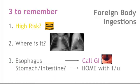Three things to remember for foreign body ingestions: Number one, figure out if the object or the patient is high risk. Number two, figure out where it is — if it's stuck in the esophagus, call GI. Number three, if it's passed into the stomach or intestines and they're asymptomatic and low risk, you can send the patient home with education and follow-up.